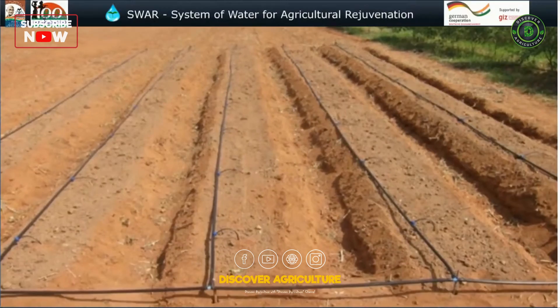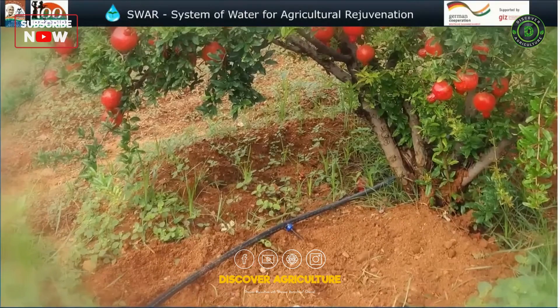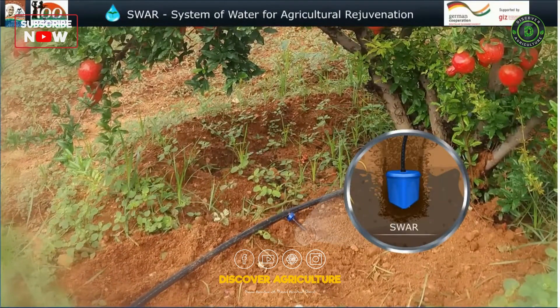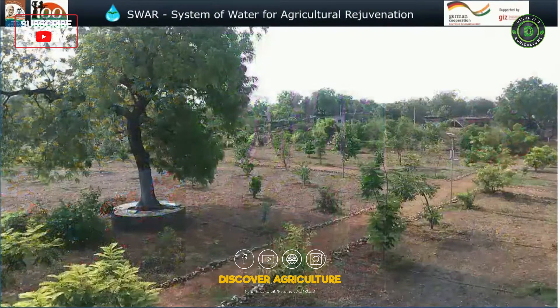This is the backdrop against which the Center for Environment Concern in Hyderabad developed SWAR — a measured irrigation system that applies precise amounts of water at the root zone of plants. Field tests with various kinds of crops in India's drought-prone Andhra Pradesh state have shown that SWAR can cut down water use to a third.